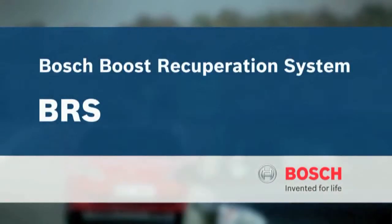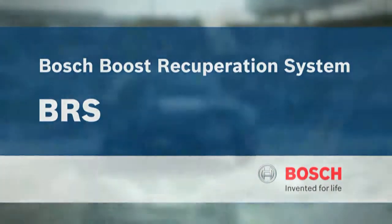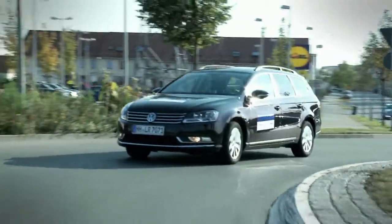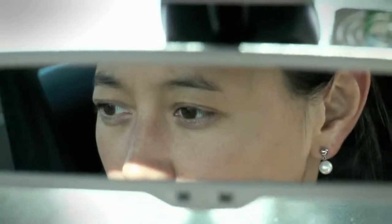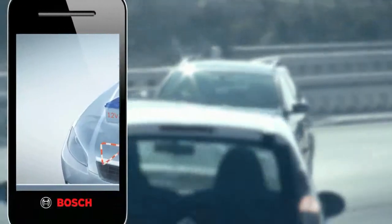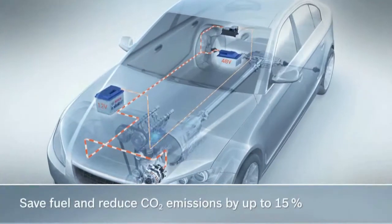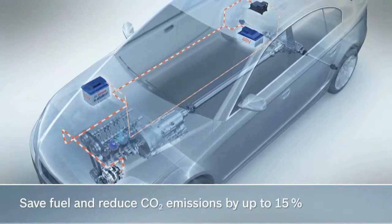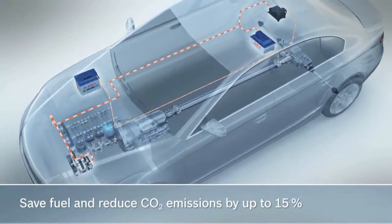Efficient, comfortable and economical. The innovative BRS boost recuperation system from Bosch provides a straightforward and convincing answer to these requirements. BRS makes it possible to save fuel and to reduce CO2 emissions by up to 15% over conventional start-stop systems.